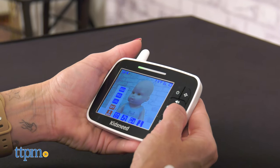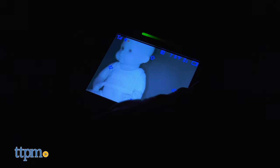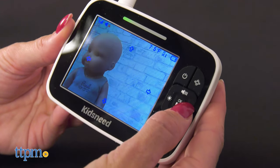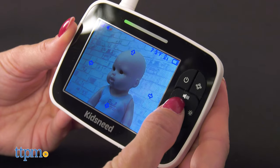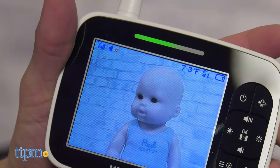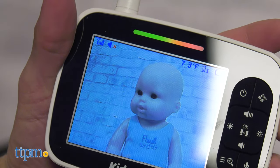The KidsNeed Baby Video Monitor has a clear image and features an automatic night view mode to ensure you keep an eye on your loved one even during the night. The pan-tilt zoom feature allows the caregiver to move the camera for a better look at the baby. It has a sound-activated LED bar so you know when the child is fussing or crying.